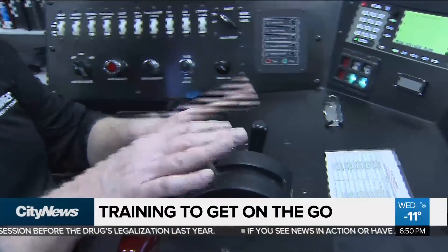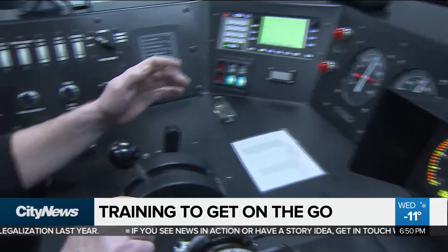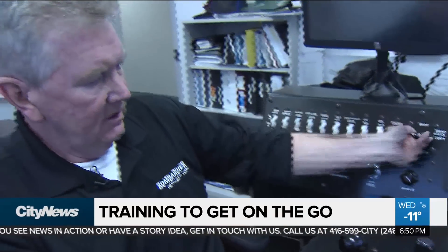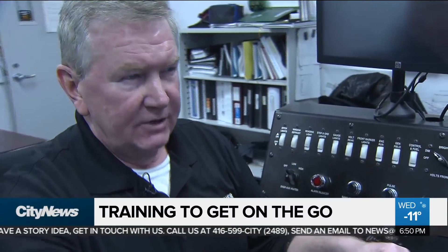This is an actual engineer's workstation. There's brakes, there's what's called a reverser, this is a throttle, there's headlight switches, there's gauges for their air brakes, there's a speedometer, and there's also an amperage meter.